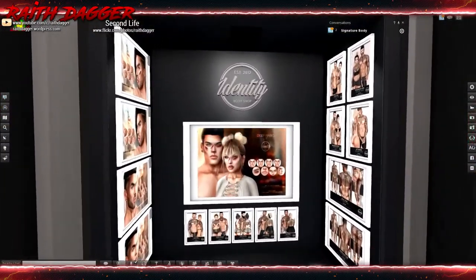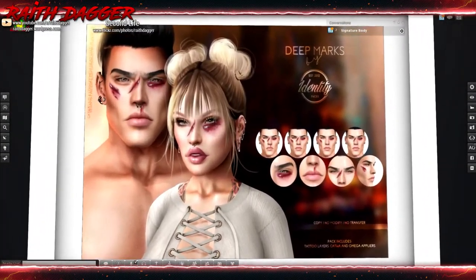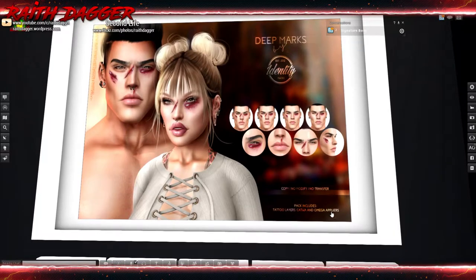Identity has some deep marks - scars or splits under the eyes, nose, and cheeks. Tattoo layers - Catwa and Omega appliers.